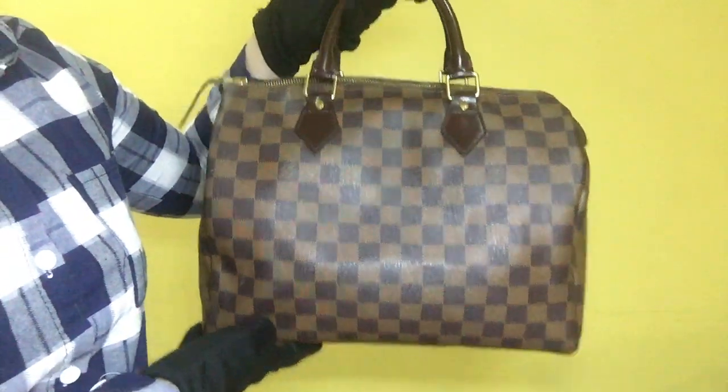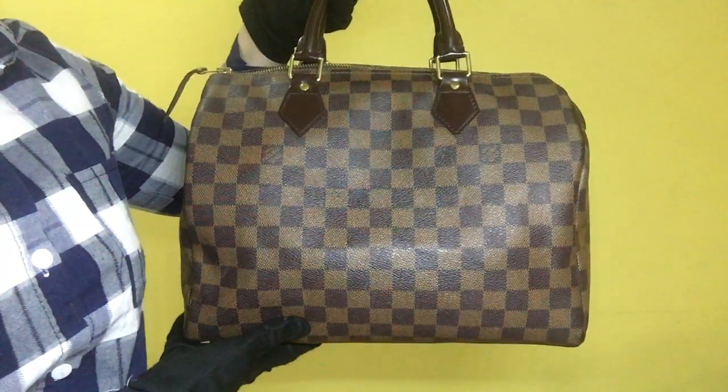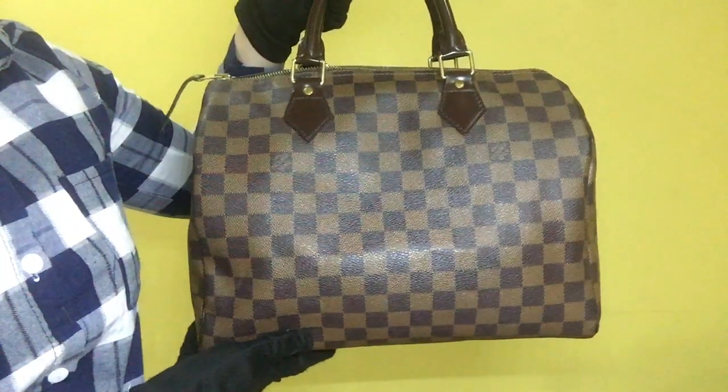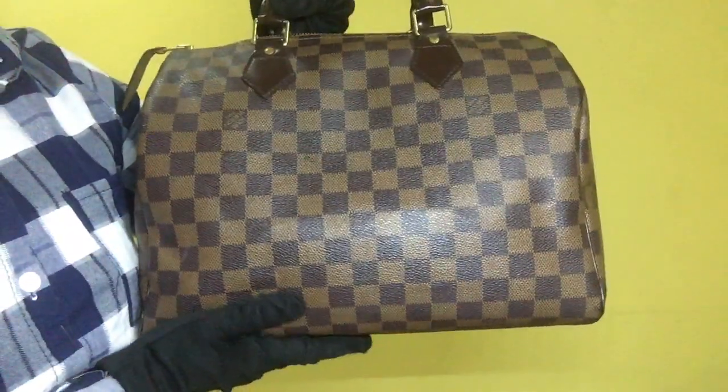Item 1510. This is the Louis Vuitton Speedy 30 handbag and the inclusion is its padlock. The material of this item is the Damier Ebene and the rank is AB.